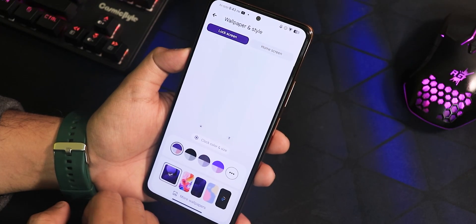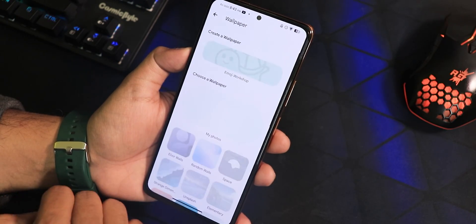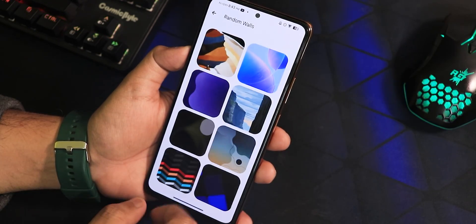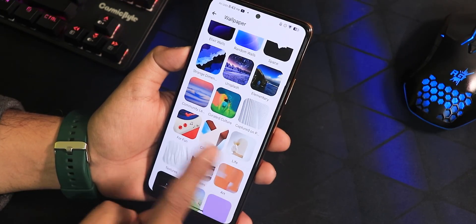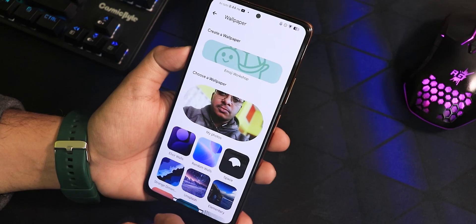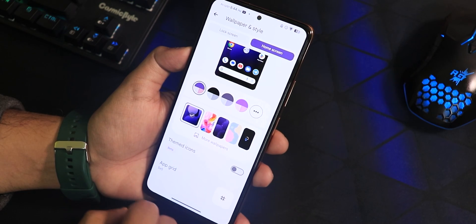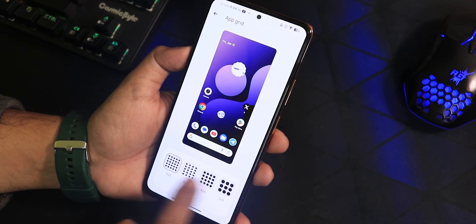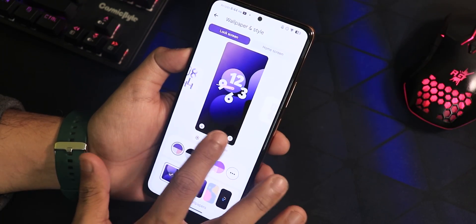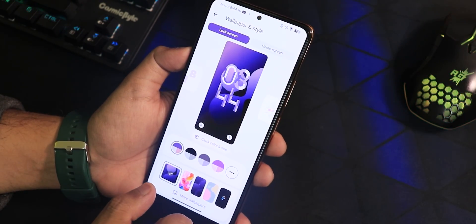In wallpapers and styles we're getting really cool Project Elixir wallpapers. In the Elixir Walls section there are random walls, space-themed, and pixel-style wallpapers — though I don't see live wallpapers here. There is an emoji workshop as well. In the home screen settings you can set the app grid up to five by five and enable themed icons. On the lock screen you get the Android 14 clock options — a plethora of beautiful lock screen clock styles.